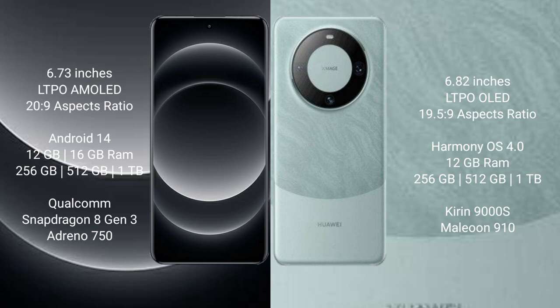Xiaomi 14 Ultra comes with 12GB or 16GB RAM and 256GB, 512GB, or 1TB internal storage. It is powered by the Qualcomm Snapdragon 8 Gen 3 processor with an Adreno 750 GPU.